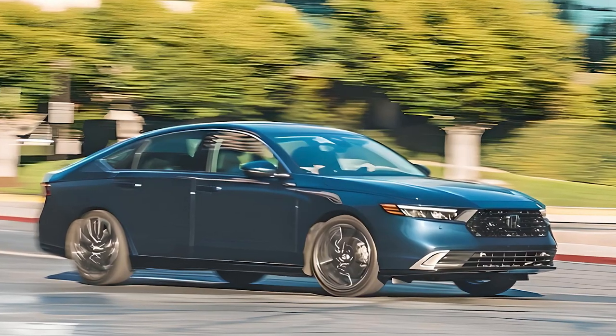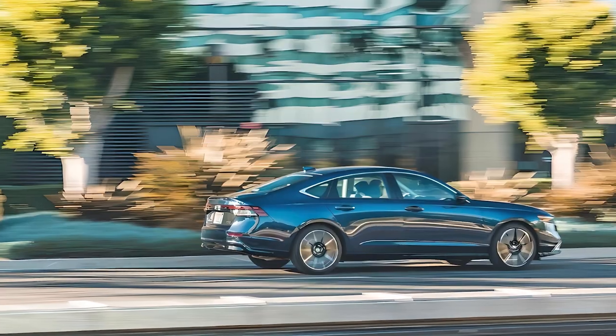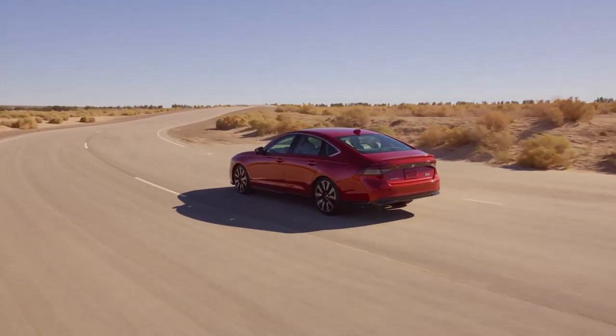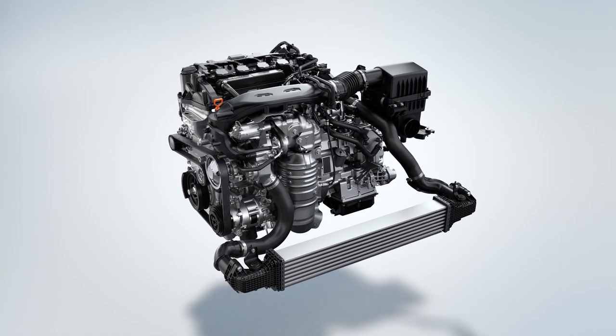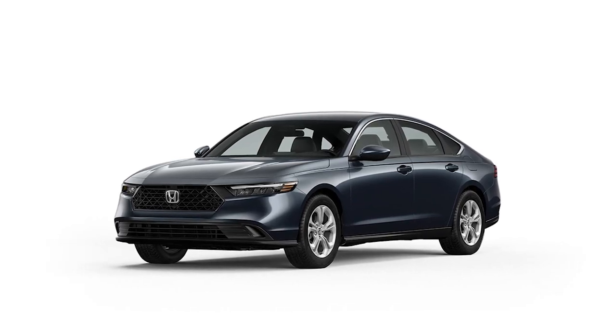One big change for this generation is that Honda made a hybrid powertrain standard on four of the Accord's six trims. The base models — Honda Accord LX and EX — are powered by a turbocharged 1.5-liter four-cylinder engine that makes 192 horsepower and 192 pound-feet of torque.